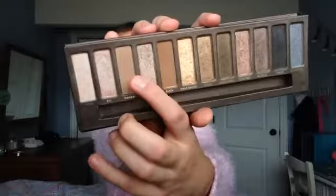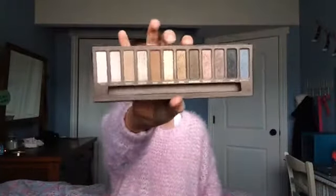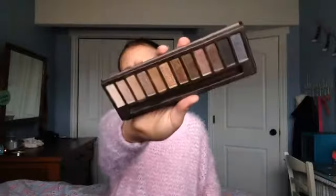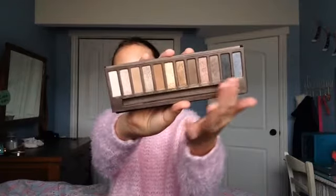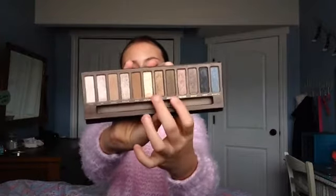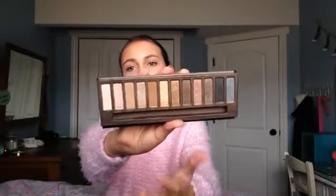The next palette is the Urban Decay Naked palette — kind of a staple in everyone's collection. I love this palette so much I've actually hit pan on the shade Naked, just a tiny bit. It has a great variety of highlight shades, transition shades, deep outer V shades, and lid shades. I love Half Baked, Sidecar, and Toasted. This was honestly my go-to palette for 2014.